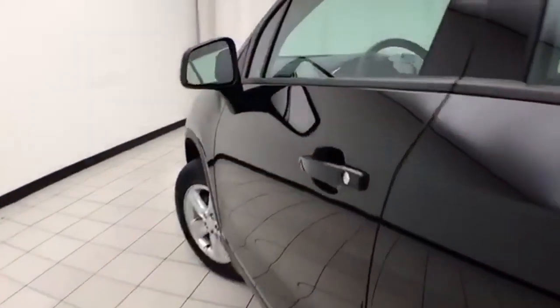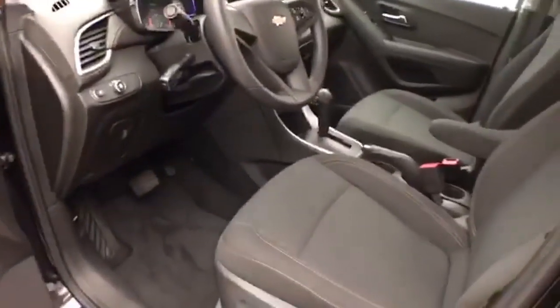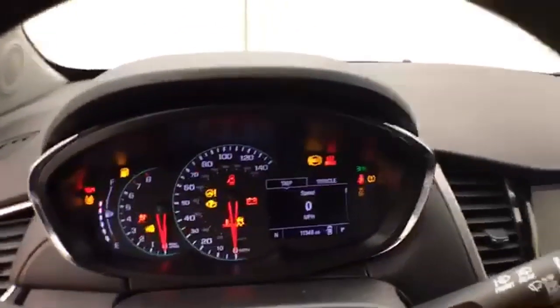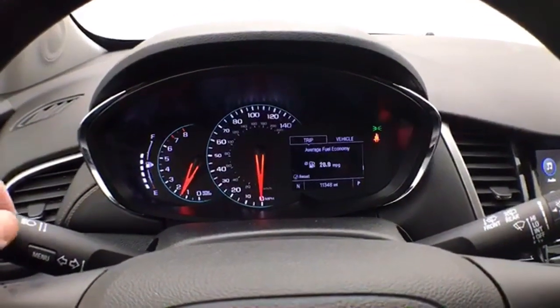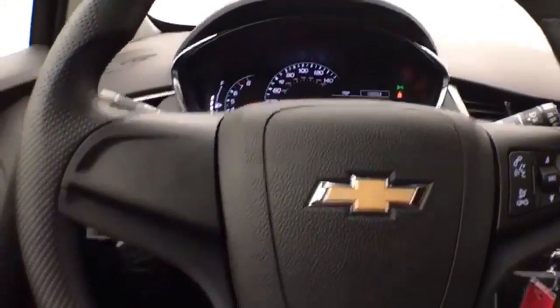This LS has keyless entry, power windows, locks, and mirrors. It features large, easy-to-read gauges with a driver information system, a tilt and telescopic steering wheel, cruise control, and steering wheel-mounted audio controls.